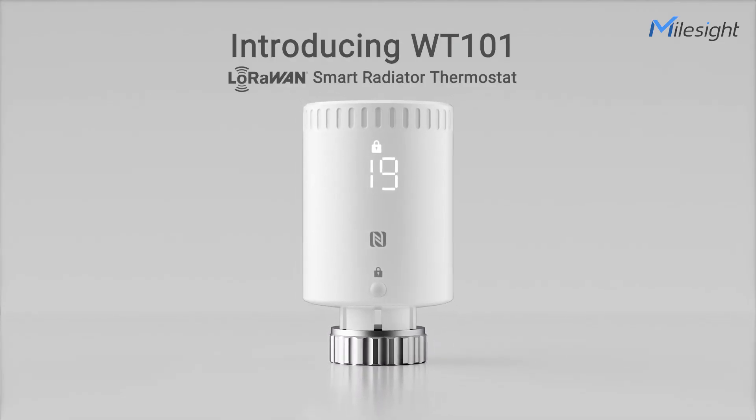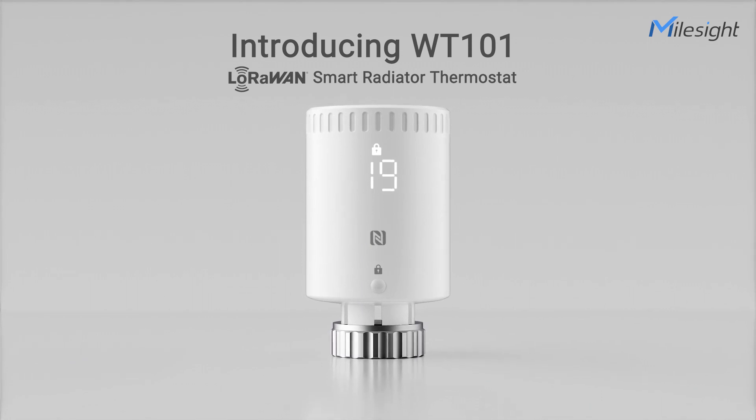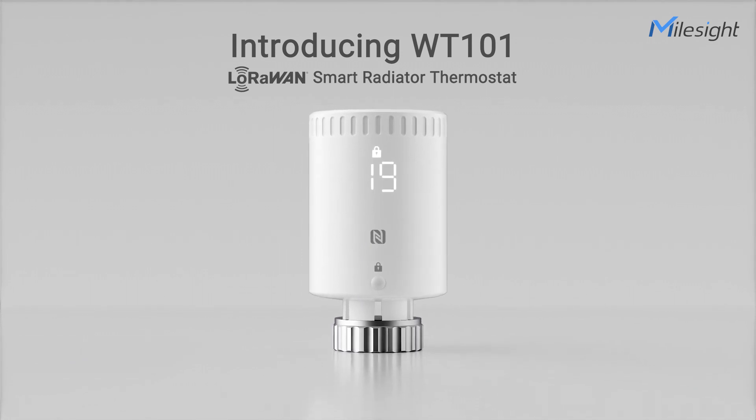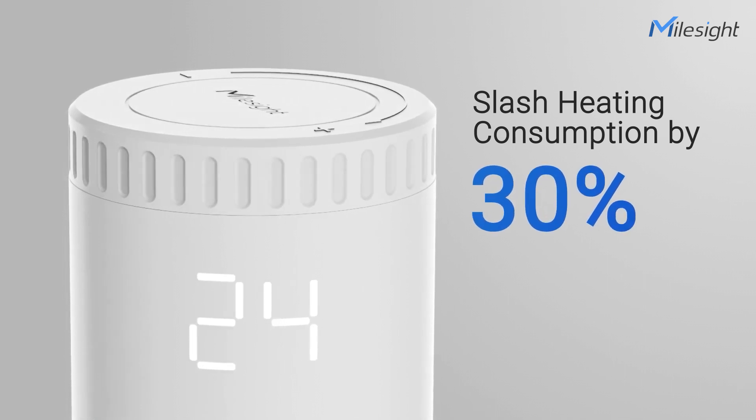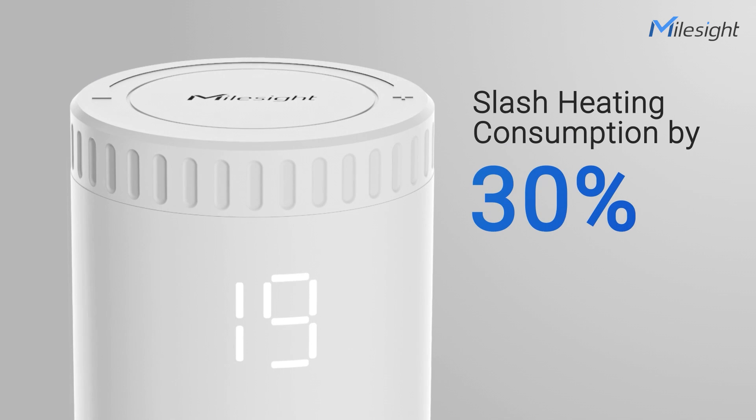The MILESY WT-101 Smart Radiator Thermostat steps in as a solution. It can cut heating consumption by approximately 30% by adjusting system outputs according to indoor temperatures.